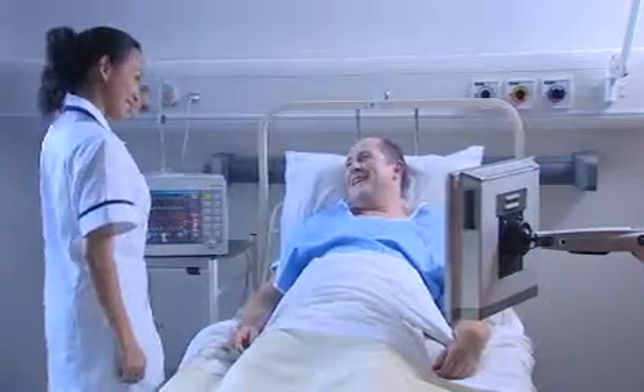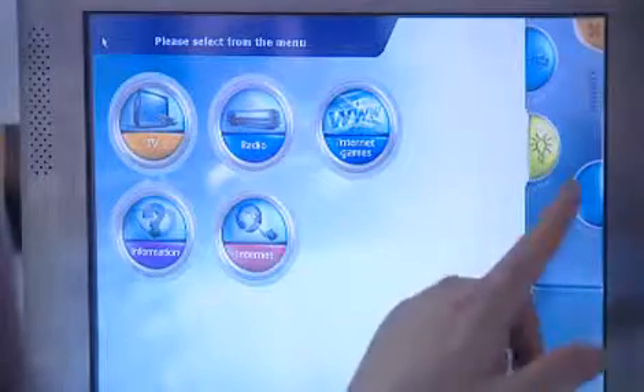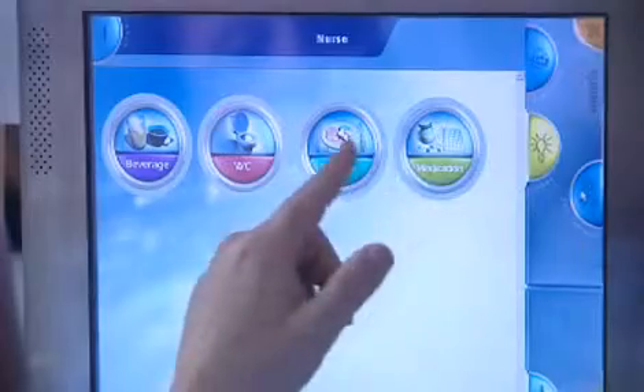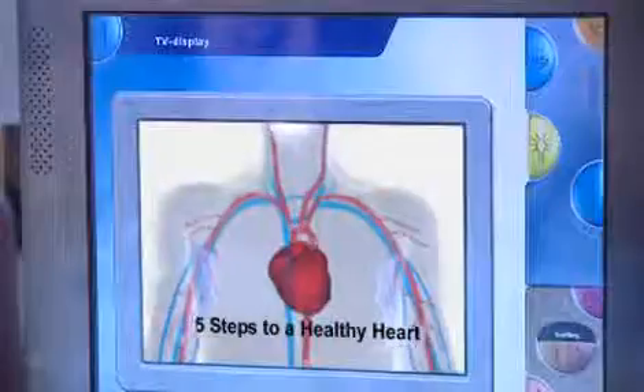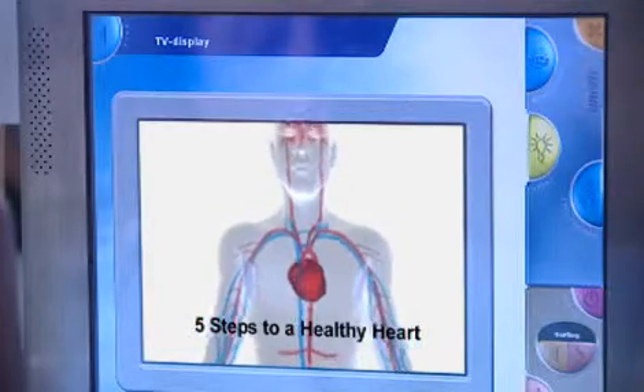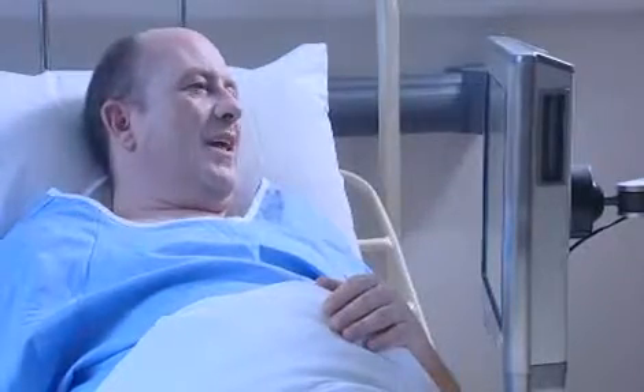Mr. Alonzo is soon feeling a little better and is sitting up in bed. Fortunately, there are plenty of things on the IP patient terminal to keep him occupied and informed, including patient education materials. His friends decide to give him a call and find out how he's doing.